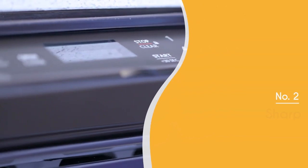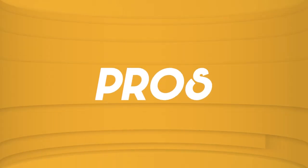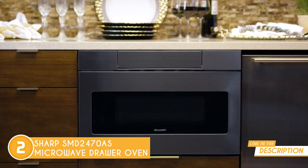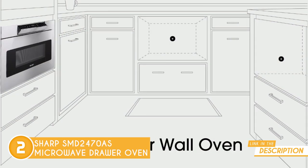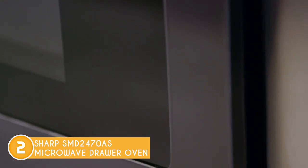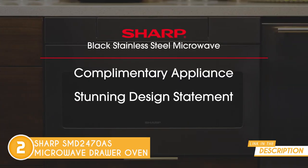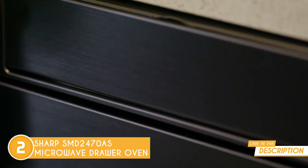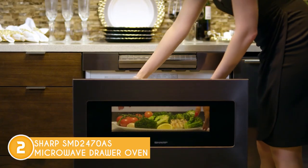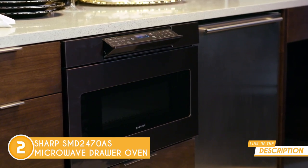The second microwave oven on our list is the Sharp SMD2470AS Microwave Drawer Oven, which TrustedShoppingGuide.com has awarded a 5-badge rating. This sleek and sophisticated 9 x 15 x 8-inch appliance is designed to fit seamlessly into your cabinetry, freeing up valuable counter space. Featuring a unique drawer design, it allows you to easily slide dishes in and out, making it perfect for families or those who love to entertain. With 1.2 cubic feet of cooking space, it can accommodate everything from small snacks to large casseroles, and its sensor cooking technology and 11 different power levels give you complete control over your cooking.